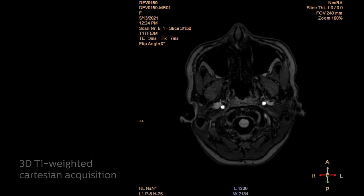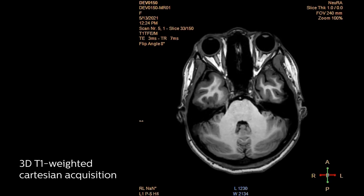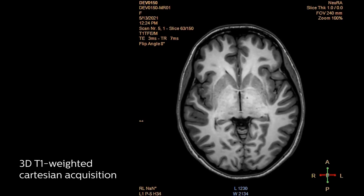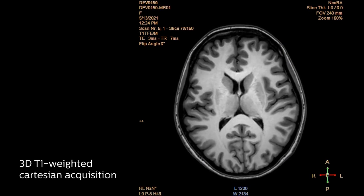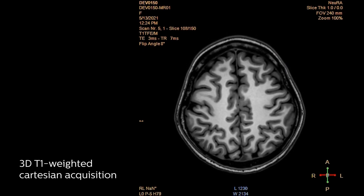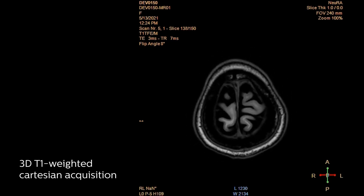The T1 image is basically the bread and butter for most researchers — pretty much everybody starts off with a T1 weighted three-dimensional image. The reason we do that is so that we can parcellate the volumes in the brain and also use it to co-register with all the other images that we acquire. Researchers are interested in getting the most accurate and fastest image they can, because in research, time is money and people have limited research funding.